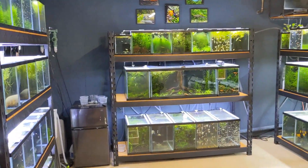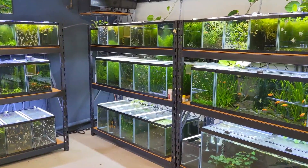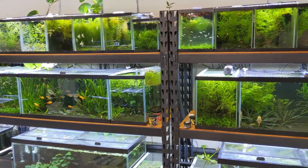Another day in the fish room. I'll be working with the tuxedo koi guppies today and moving some other fish around, and I usually find some other trouble to get into. So let's get started.